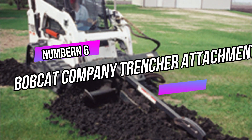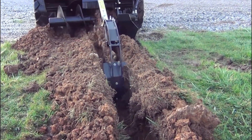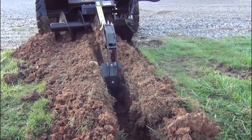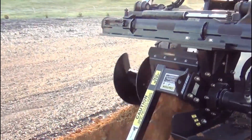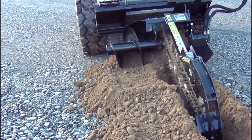Number 6: Bobcat Company Trencher Attachment. The Bobcat Company Trencher Attachment is a powerful tool designed for excavating narrow trenches quickly and efficiently. With its robust construction and precise digging capabilities, this attachment is ideal for various digging projects, such as installing utilities, irrigation systems, and drainage lines.